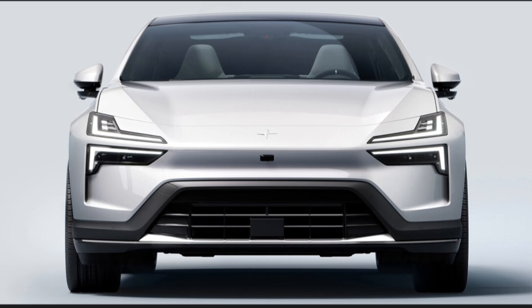In this video, I will talk to you about the 2025 Polestar 4. Don't forget to subscribe to my channel — let's get started.